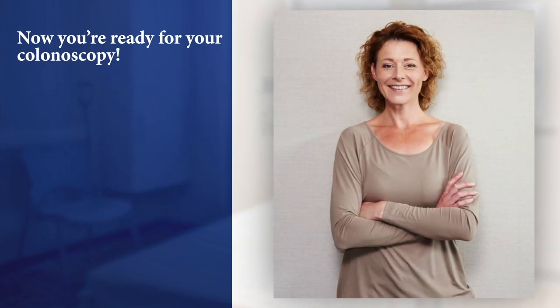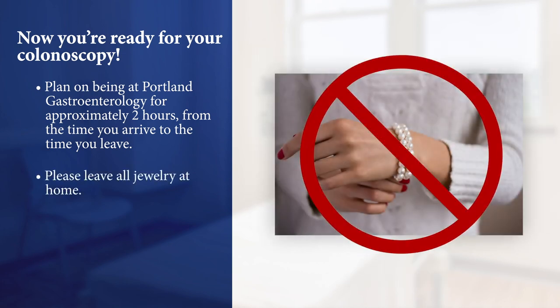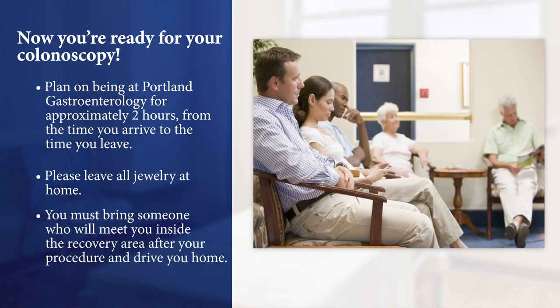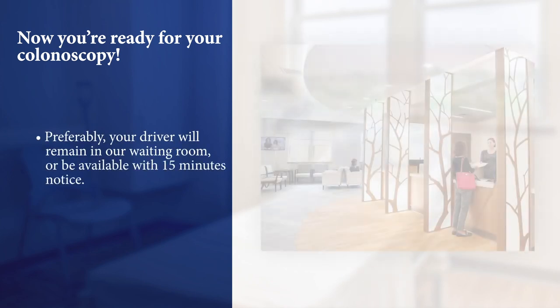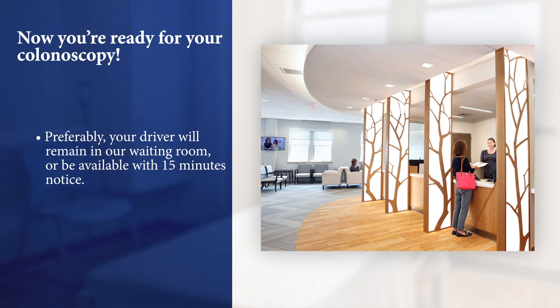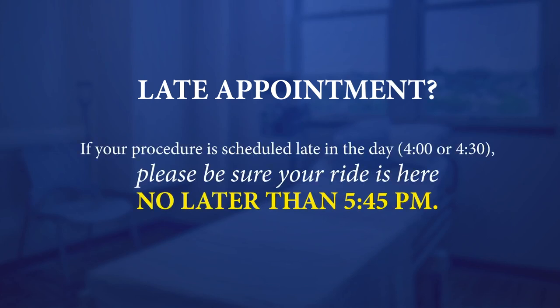Now you're ready for your colonoscopy. Please plan on being at Portland Gastroenterology for approximately two hours from the time you arrive to the time you leave, and leave all jewelry at home. You must bring someone who will meet you inside the recovery area after your procedure and drive you home — a ride service or taxi driver is not acceptable. Preferably, your driver will remain in our waiting room or be available with 15 minutes' notice. If you have any questions, please call our office at 773-7964. Thank you for choosing Portland Gastroenterology.